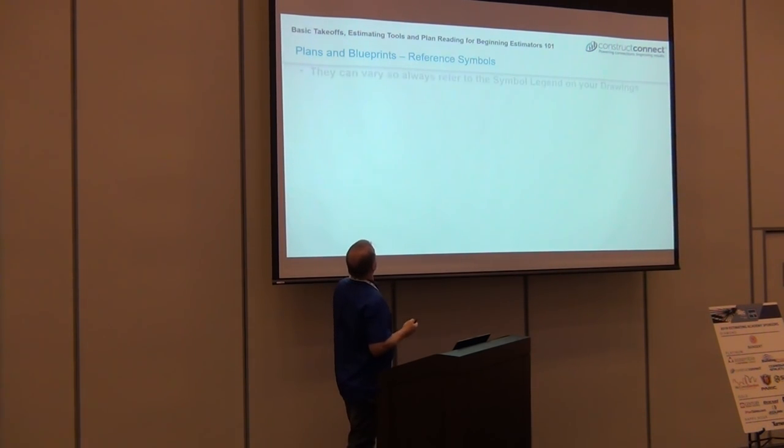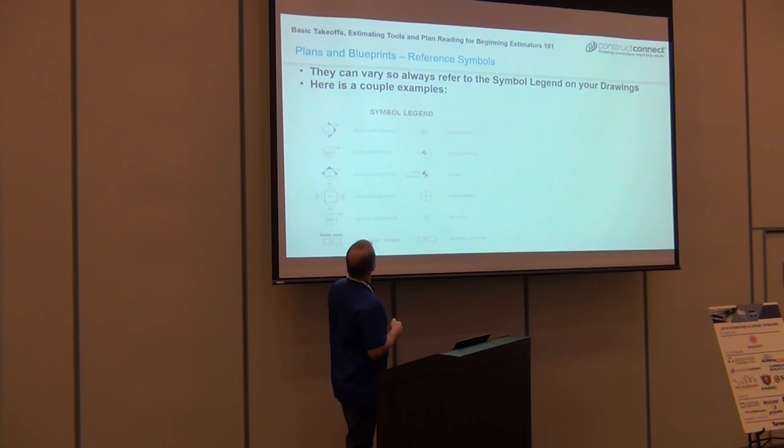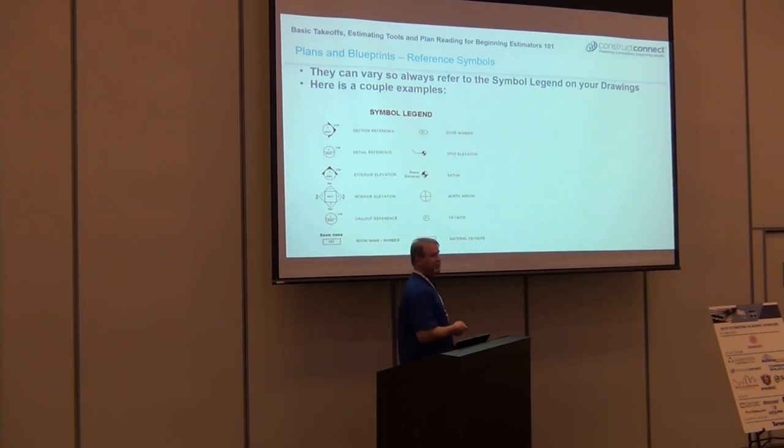Don't let that be you. Always pay attention to your scale. Always pay attention to the specs. Always look at the index drawing.